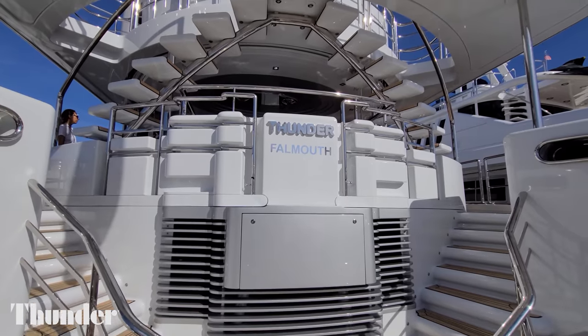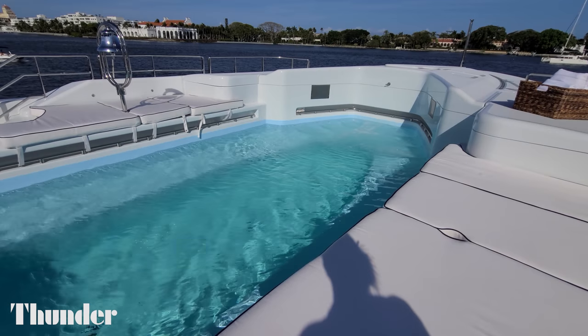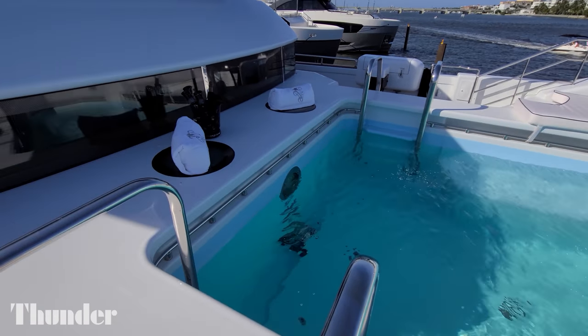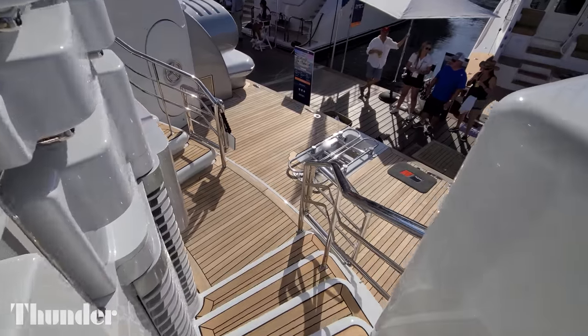The Thunder here at the show, previously named Lady Kay, is also an OceanFast — a Bandenberg as well. So both boats are right here at the Denison Yachting display, and we can see not one but two OceanFasts that are Kamiwa Rolls-Royce jet propelled and designed by John Bandenberg.